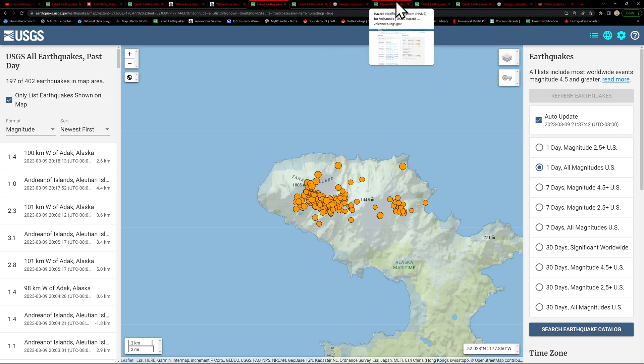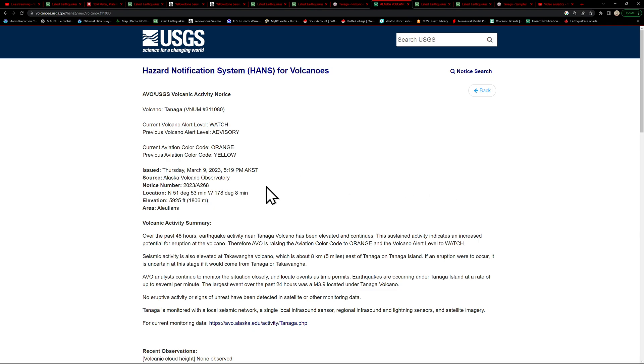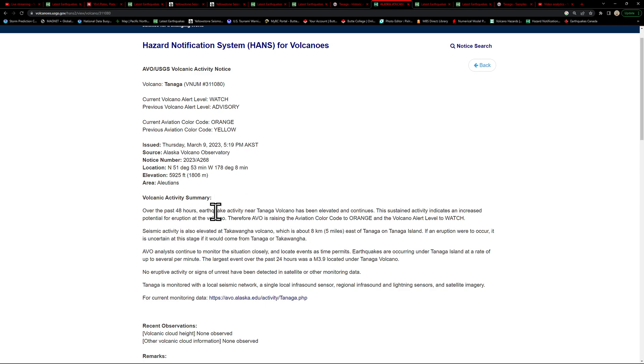The latest information from the USGS HANS network — the Hazard Notification System for volcanoes — the Tanaga volcano got updated from a watch and advisory now to orange and yellow as of this afternoon. Over the past 48 hours, earthquake activity near the Tanaga volcano has been elevated and continues. Seismic activity is also elevated at the Takawanga volcano, which is only five miles east of Tanaga. If an eruption were to occur, it is uncertain at this stage whether it would come from Tanaga or Takawanga. The Alaskan Volcano Observatory will continue to monitor the situation closely.